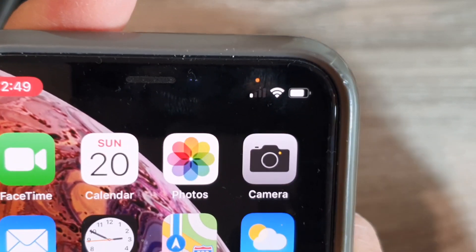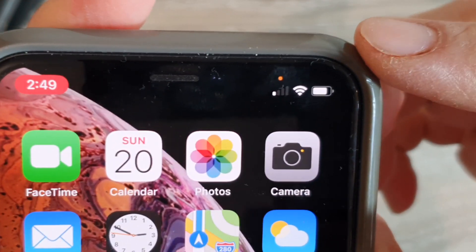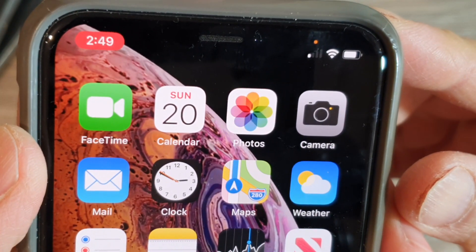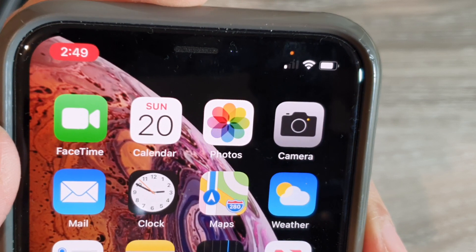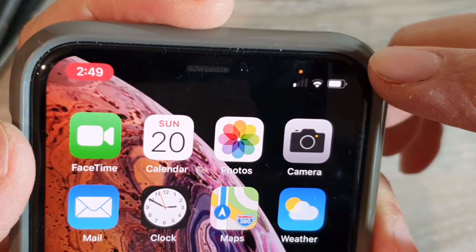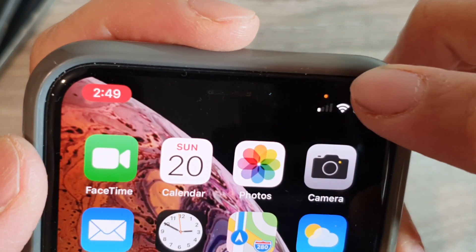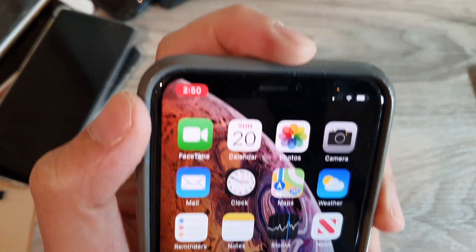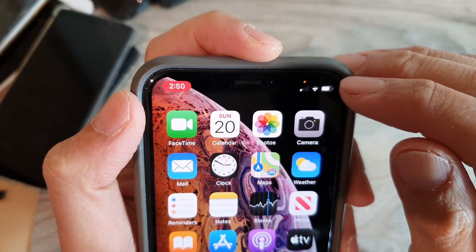Hi, in this video I want to share with you about the new privacy orange dot on your iPhone. If you have recently upgraded your iPhone to iOS 14, you may notice from time to time there may be an orange dot right here, right next to the signal icon or next to the Wi-Fi icon.